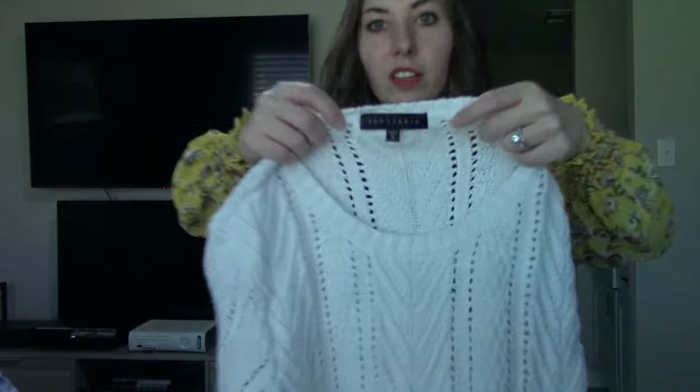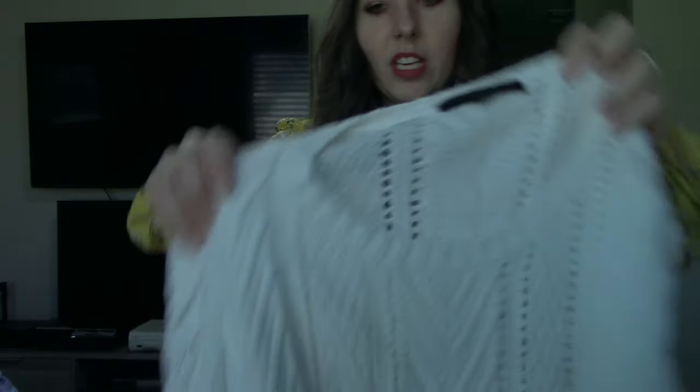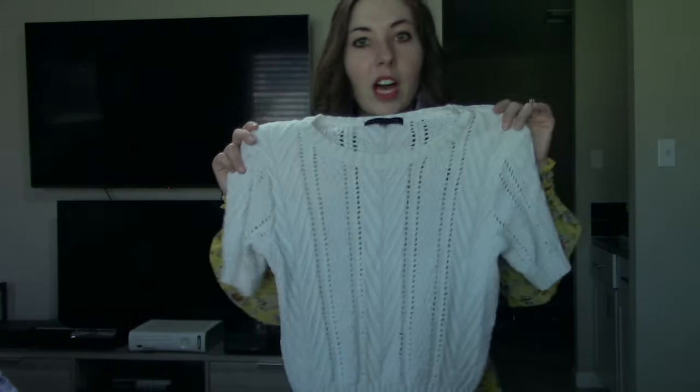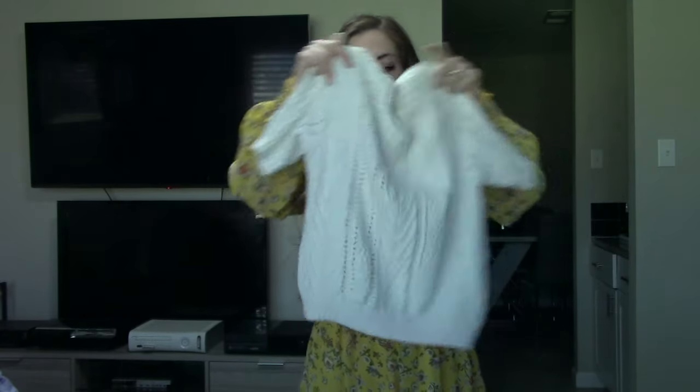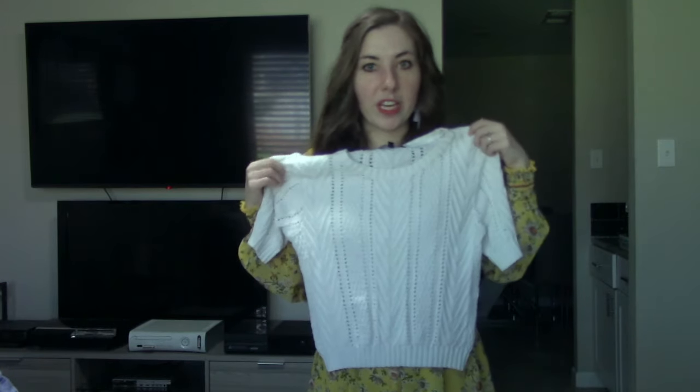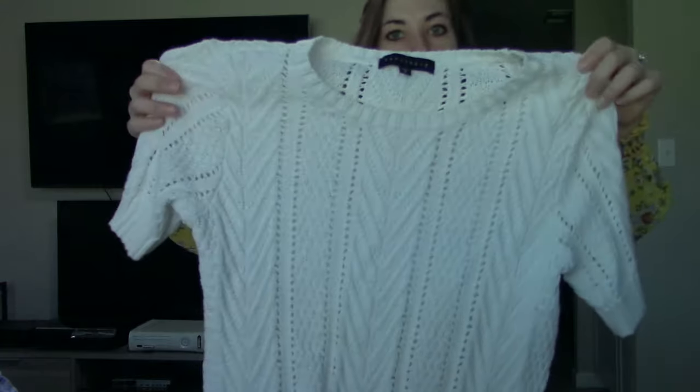We now interrupt this thrift haul of things I'm going to sell to quickly show you things I got for myself. I did get one piece of clothing for myself — this Sanctuary little sweater, short-sleeved blouse. I wear a lot of skirts, especially at my teaching job, so it's nice to have something cropped that'll hit right at my hips that I can pair with a skirt.